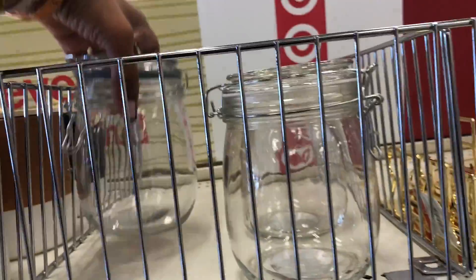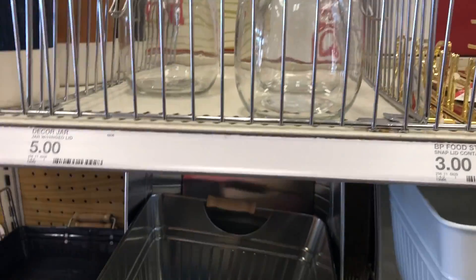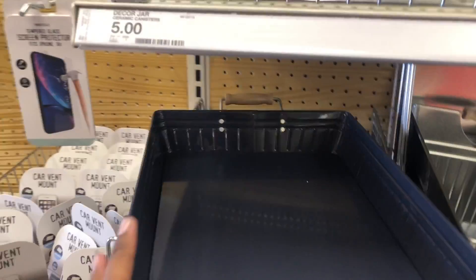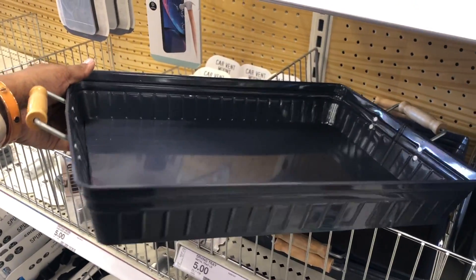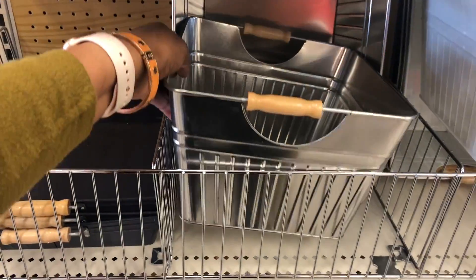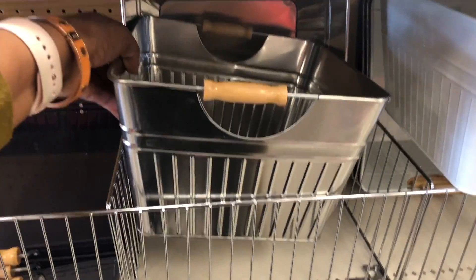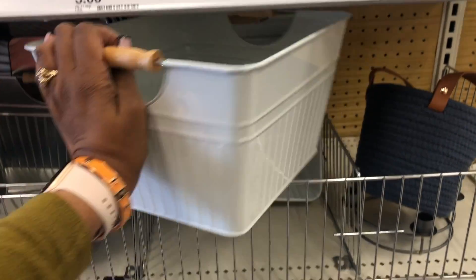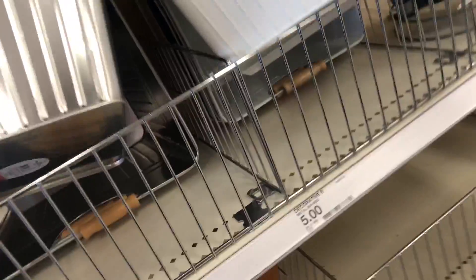The Target Dollar Spot is so amazing — I can never go to Target and not stop here. They have these little containers as well; I think they're around three dollars. They also have baskets — you can really do a lot with them. I like the wood on the side. They have different colors, which is awesome.